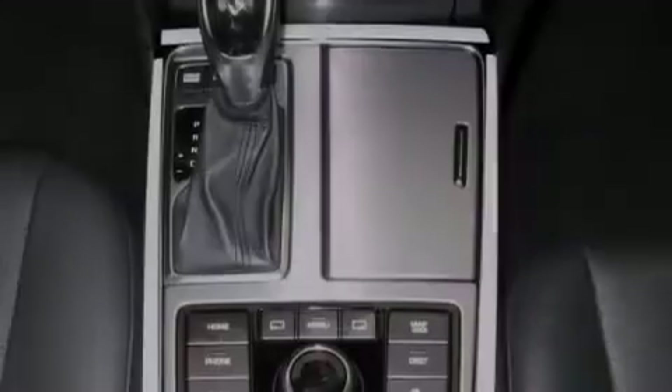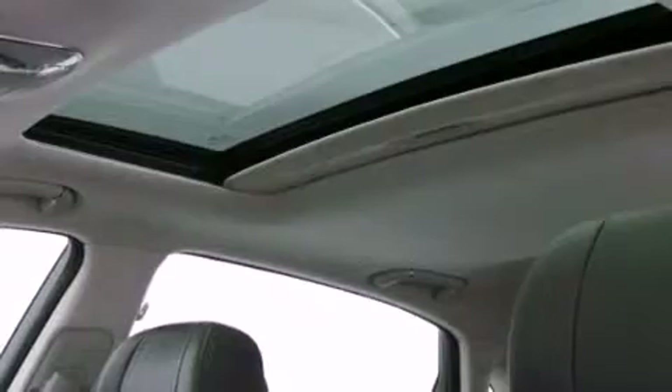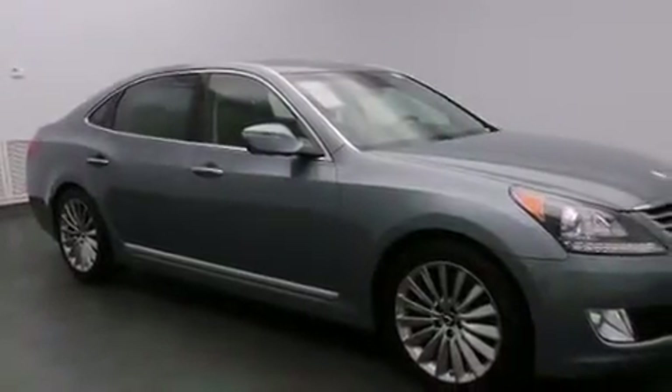The following features are also included: memory settings for the seat positions so you can recall your favorite alignments with the push of one button, dual power seats, cruise control, leather seats, and 12-volt power outlets.